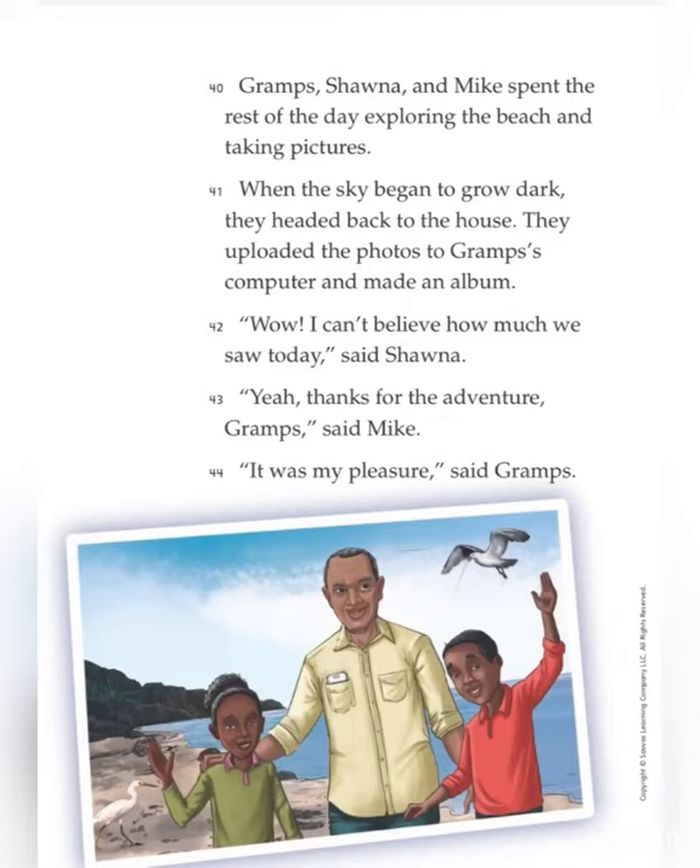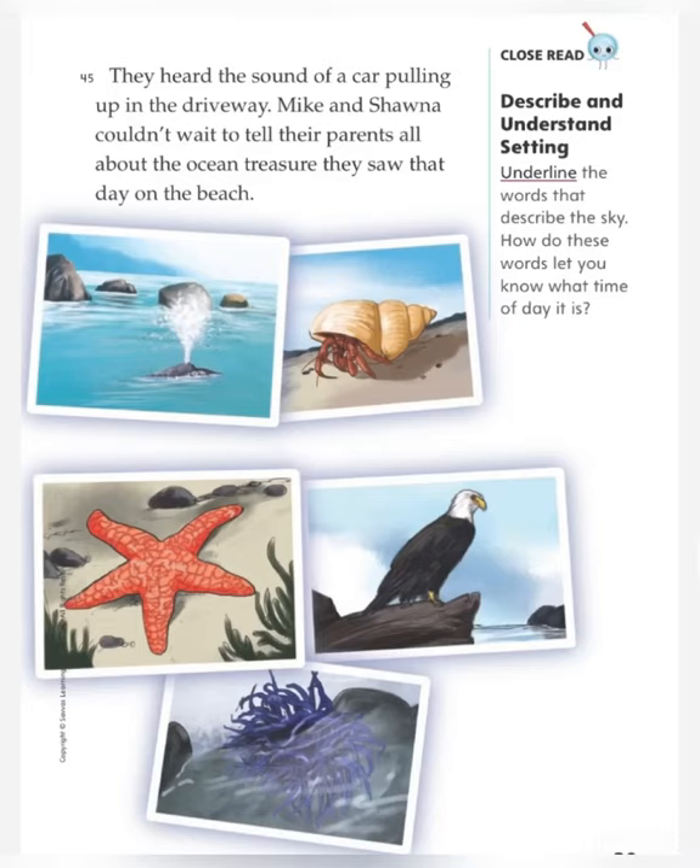Grahams, Shauna, and Mike spent the rest of the day exploring the beach and taking pictures. When the sky began to grow dark, they headed back to the house. They uploaded the photos to Grandpa's computer and made an album. "Wow! I can't believe how much we saw today," said Shauna. "Yeah! Thanks for the adventure, Grahams," said Mike. "It was my pleasure," said Grahams. They heard the sound of a car pulling up in the driveway. Mike and Shauna couldn't wait to tell their parents all about the ocean treasures they saw that day on the beach.